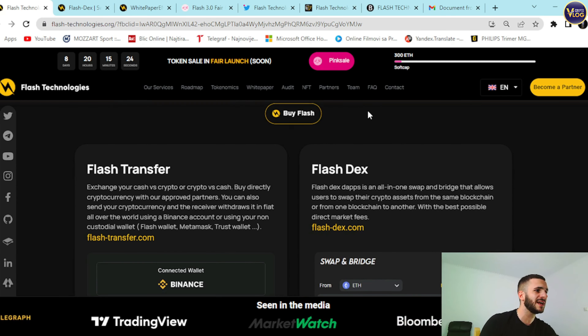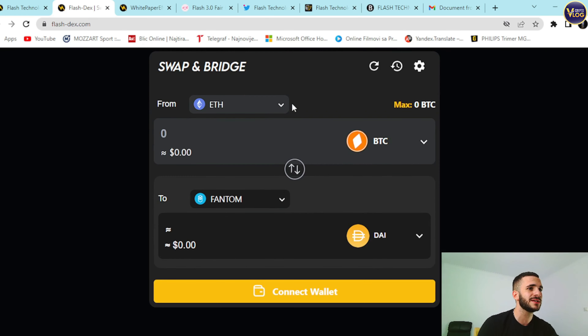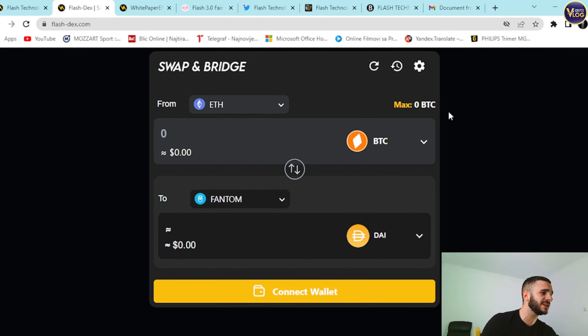There's a Buy Flash option here — press it and you're redirected to FlashDX.com. Connect Wallet is in the top right corner. You can check out the price and exit history. Everything is transparent, great UI, great UX.